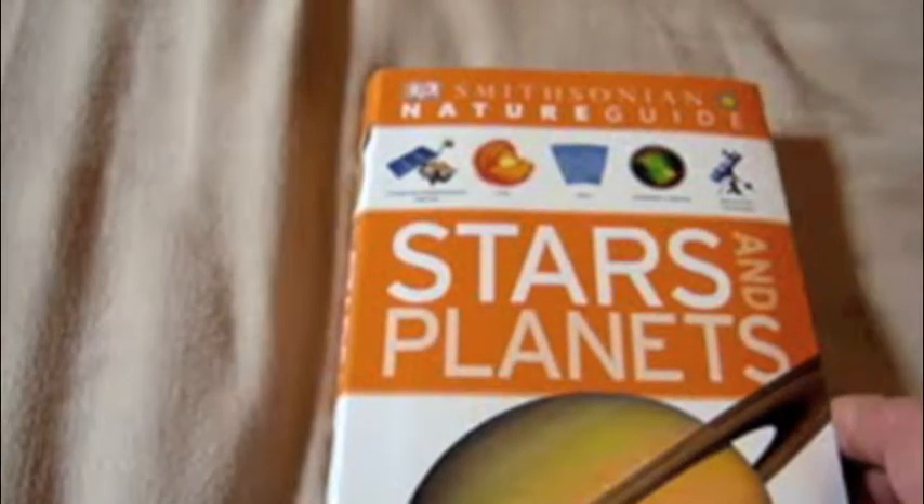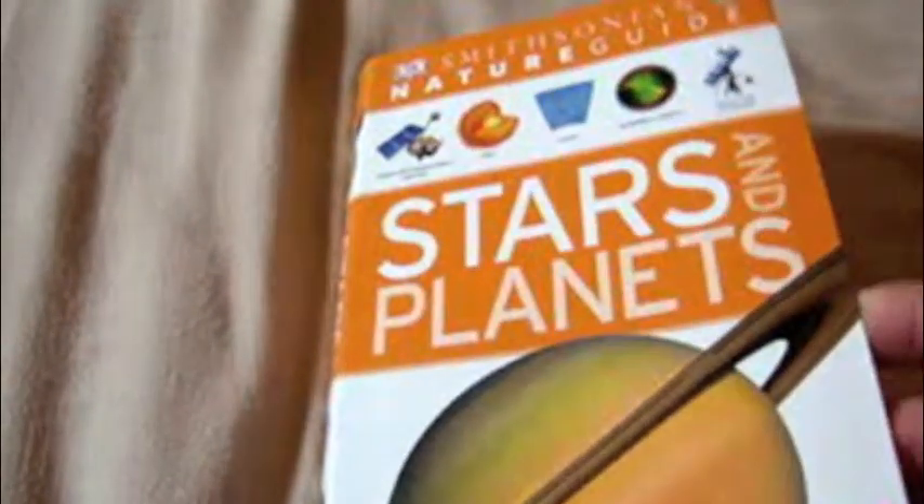This is just a book that talks about pretty much the solar system — planets, asteroids, moons, constellations, things like that. As you look through, it looks very bright and very colorful. And there's a picture of the sun.